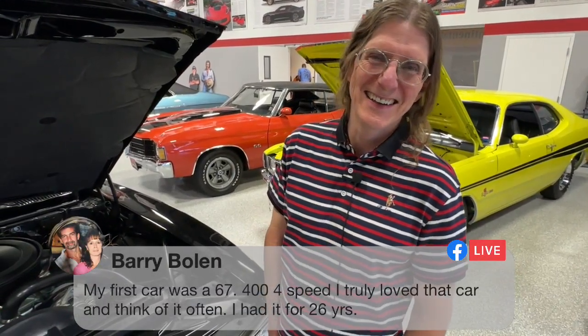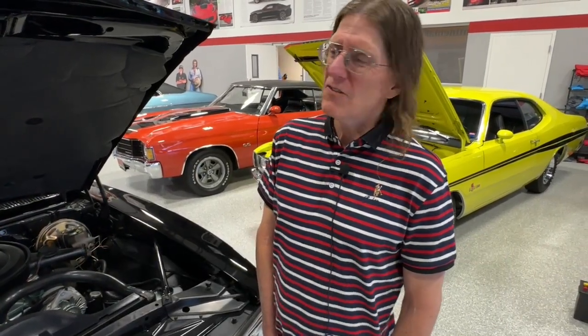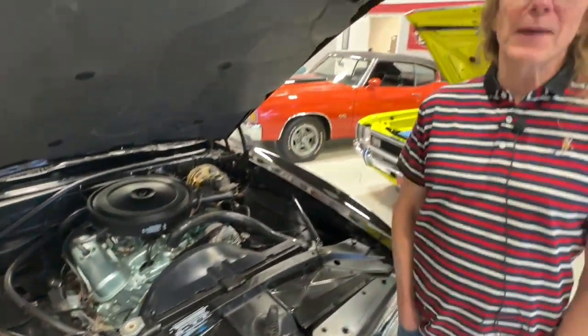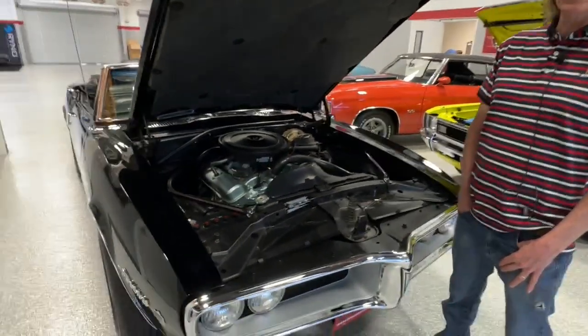Mike Brown says the Gen 1 Firebird emblem is iconic. When the sweepstakes ends, we'll be giving someone the bird. Barry says his first car was a 67 400 four-speed and he truly loved it — had it for 26 years. Very close to a 68. The 67 had vent windows and a slightly more primitive rear suspension setup that Pontiac engineers were able to get figured out in time for the 68 model year. But 67 to 69 birds are a breed all their own — super popular, fun car.